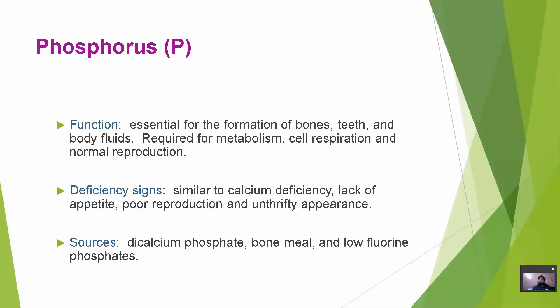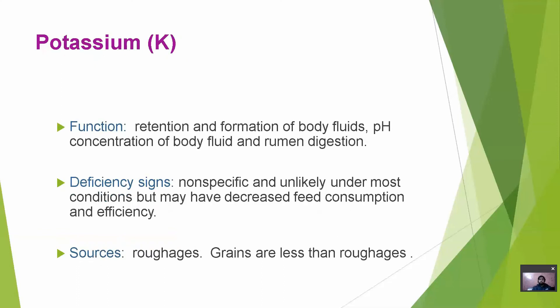Potassium is responsible for retention and formation of body fluids, pH concentration of body fluid and neutralization. Deficiency signs are non-specific and unlikely under most conditions, but may include decreased feed consumption and efficiency. Sources of potassium are roughages; grains contain less than roughages.